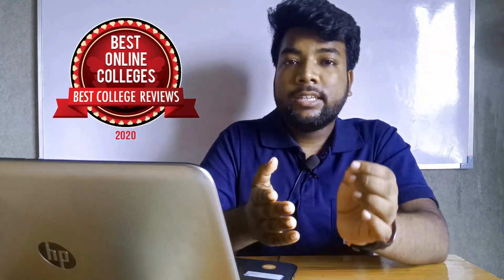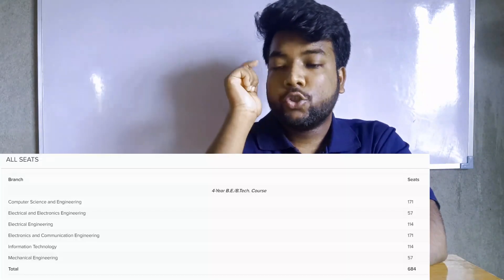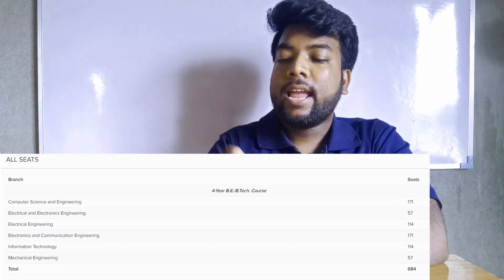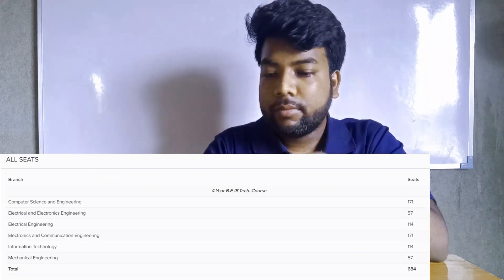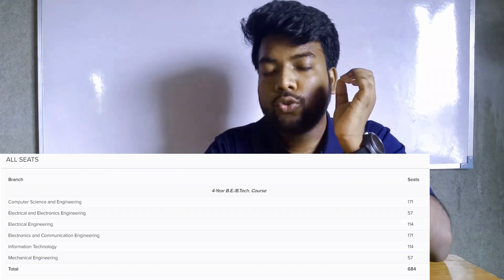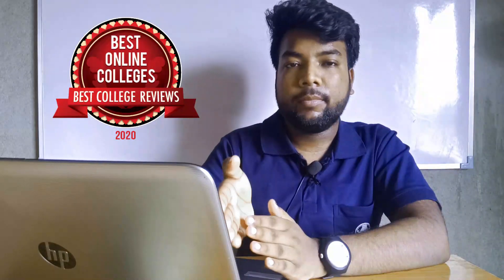I will show you the official NIRF rank website. In the first year and second year admissions, I will show you the numbers. The total intake for IEM College across all branches is 684 seats.